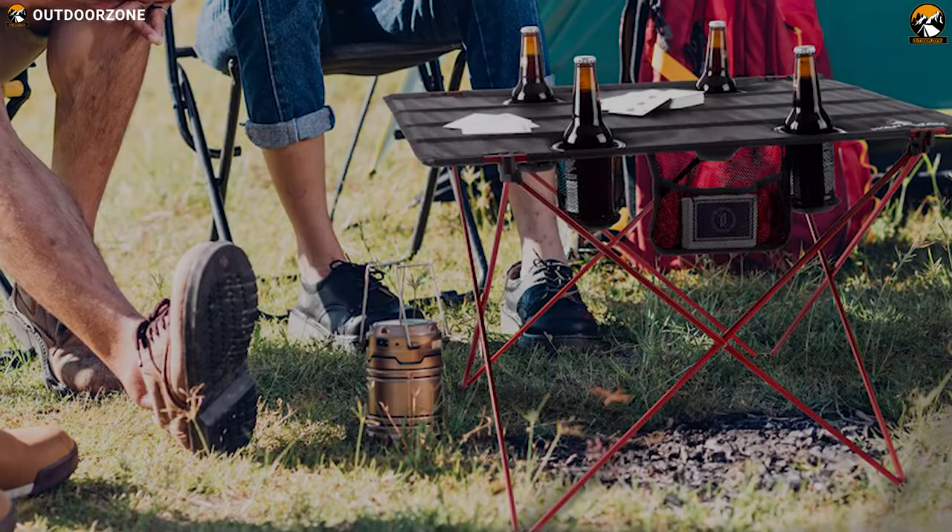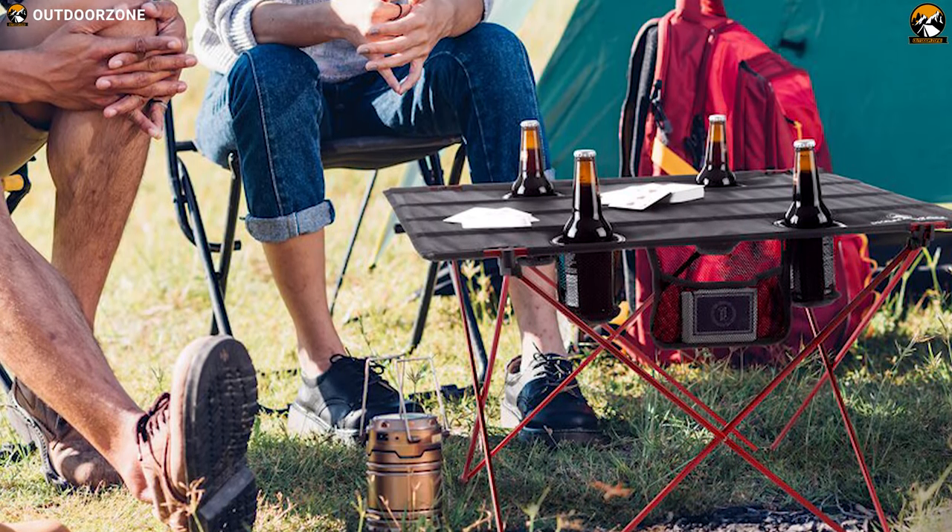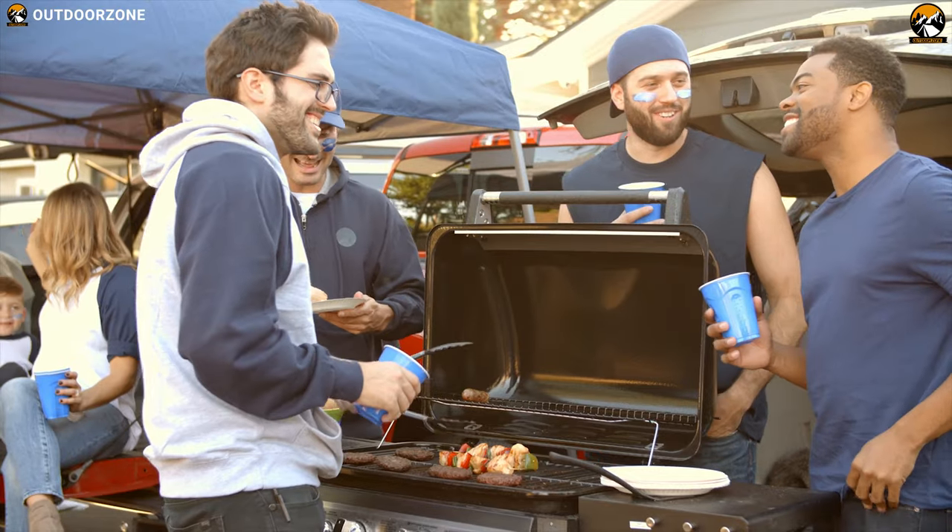The Rajdan Folding Camping Table is perfect for holding your drinks and food at picnics, days at the beach or park, camping and tailgating.